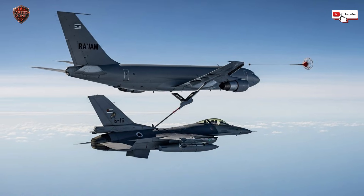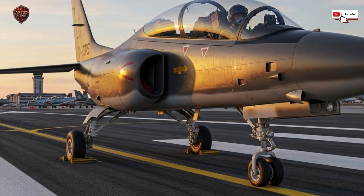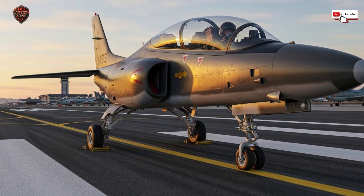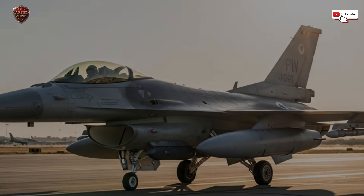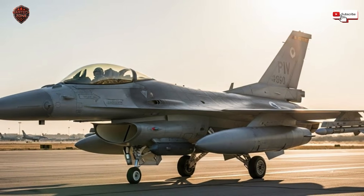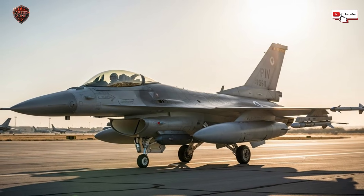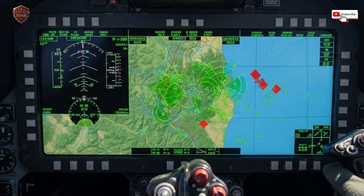The most brilliant part of this whole strategy? It never stops evolving — and that's because of software. In the past, an upgrade meant ripping out old metal boxes and welding in new ones: slow and expensive. Today, for an upgraded Israeli jet, a huge part of its capability is in its code. When intelligence identifies a new enemy radar system, engineers don't have to build new hardware — they write new software. That software update, containing the radar's signature and the best way to jam it, is loaded onto the fleet's computers. Suddenly, the entire fleet knows how to counter that new threat. This can happen in weeks. This agility is a superpower — your enemy can develop a new weapon and within a month, your entire air force has already learned how to defeat it.